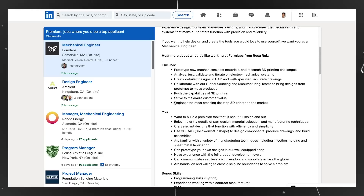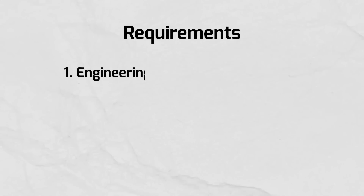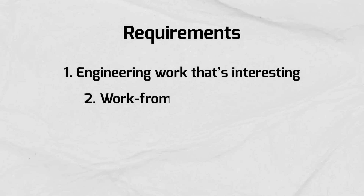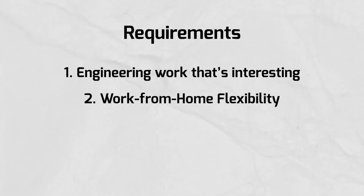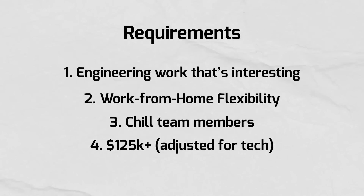After that I sent out my resume and started applying to jobs on LinkedIn. In general when I'm looking for a job I have a few bare minimum requirements: engineering work that's interesting, flexibility to work from home (doesn't have to be fully remote), chill team members, and making at least $125K per year. This number is obviously adjusted for tech salaries, and usually when I apply to a job I don't know if it meets these requirements until I do at least one interview.